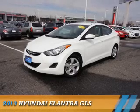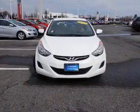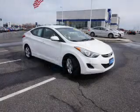Presenting the 2013 Hyundai Elantra. It's powered by front-wheel drive, a 1.8-liter four-cylinder engine, and an automatic transmission.